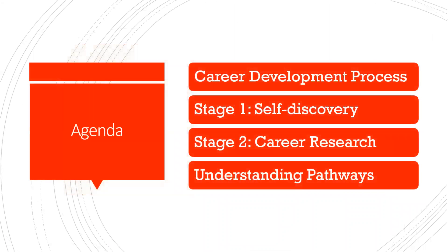Our agenda is to talk about the career development process. We're going to delve a little bit into stage one, which is self-discovery or exploration; stage two, which is career research; and the last part is understanding different pathways or possible pathways.